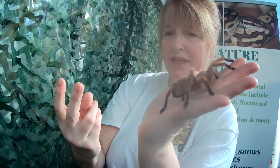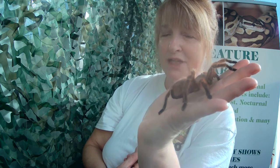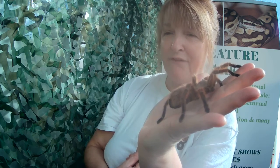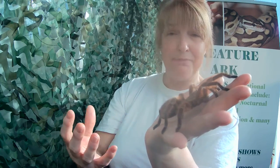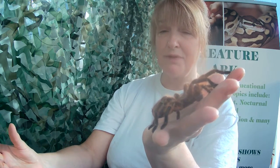On the back of her abdomen she has spinnerets. She's got a silk gland in her abdomen that produces silk, and different spiders — depending where they live — can produce different webs. She's a burrowing spider, so she can line her burrows to make them more comfortable. She also has the ability to make a tripwire, so if something is following her, she can feel it through that silk tripwire and get a chance to move away.